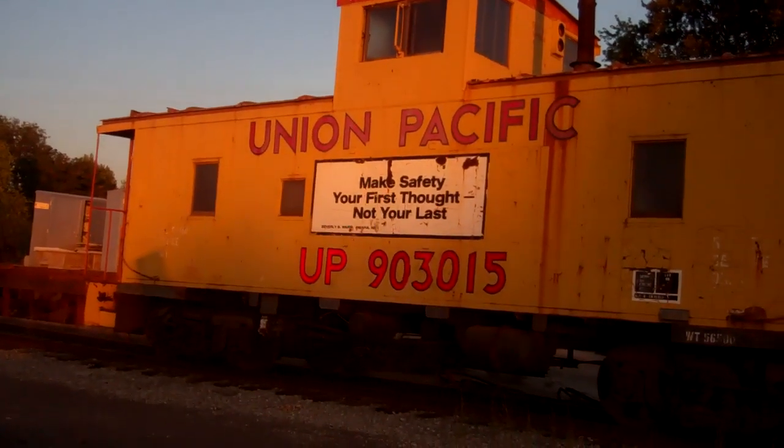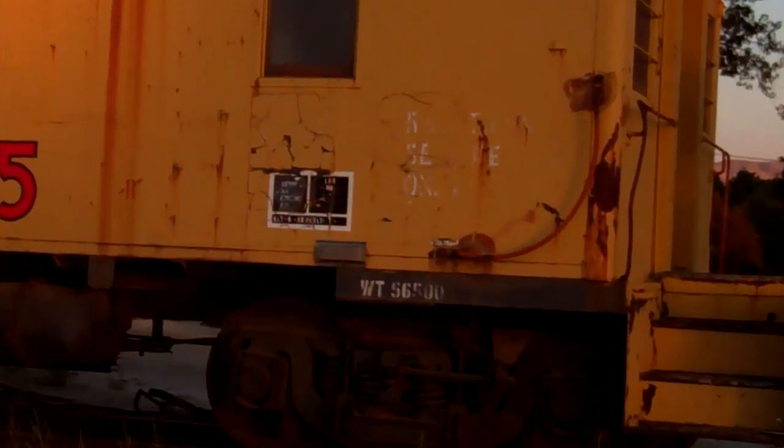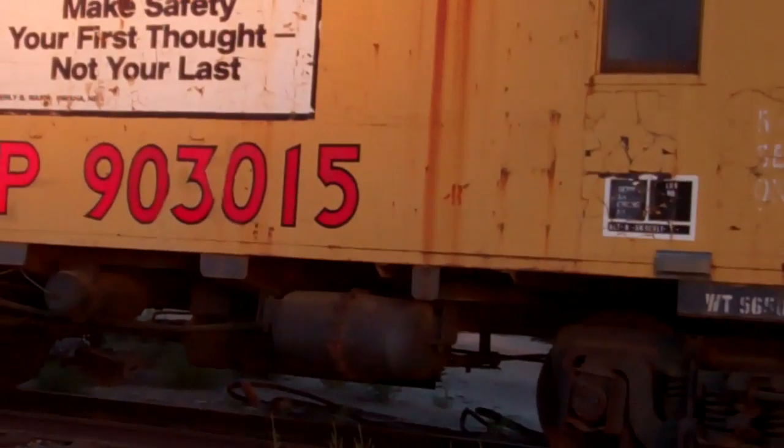It says: make safety your first thought, not your last. Beverly B. Warren, Omaha, Nebraska. And yes, the built date is June 1958.